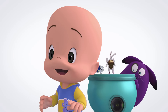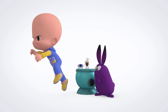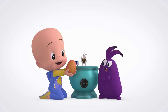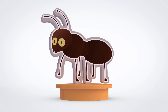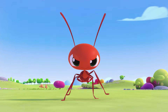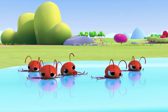Number three, the orange egg. Open, open, open. Surprise, an ant! Yay! The ants go marching in five, five, five. Hoorah, hoorah! The ants go marching in five, five, five. Hoorah, hoorah! And finally he's diving so high and the water is all around.